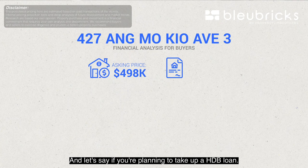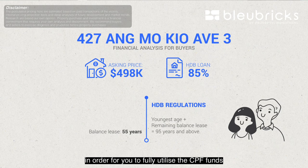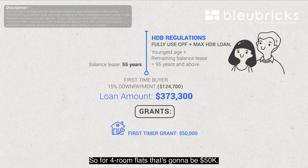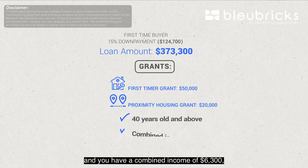Onto the BB financial analysis: at a full asking price of $498,000 with an HDB loan, the basic rule of thumb is that the youngest buyer's age plus the remaining lease must add up to 95 years to fully utilize CPF funds and take the maximum HDB loan. As a first-timer with your 15% down payment ready, your loan will be $373,300. You are eligible for the first-timer grant of $50,000 for four-room flats. If your parents stay within four kilometers, you may also qualify for the proximity housing grant, provided they're 40 and above and your combined income is $6,300 or below.